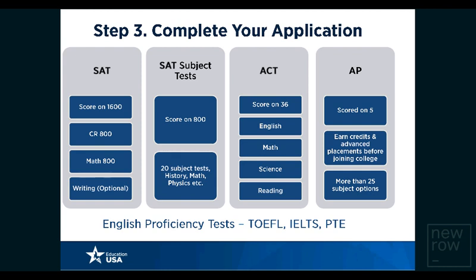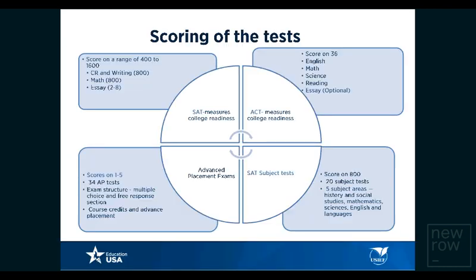Advanced Placement or AP tests allow students to earn credit and advanced placement before joining college. There are more than 25 subject tests available in the AP suite. In addition to academic standardized tests, students are also required to take one of the English proficiency tests — either the TOEFL, which is an internet-based test, the IELTS, which is a paper and pencil-based test, or the Pearson's Test of English.